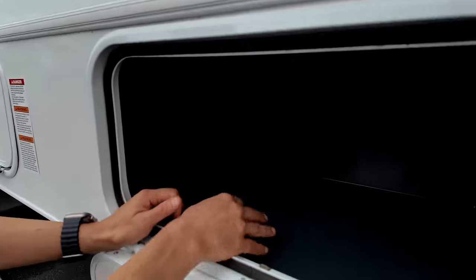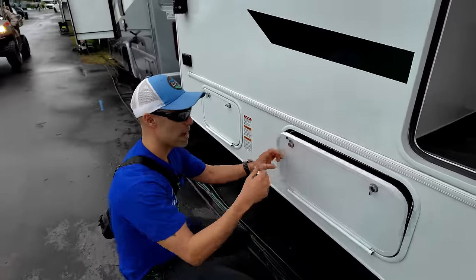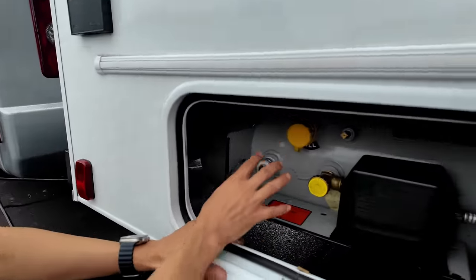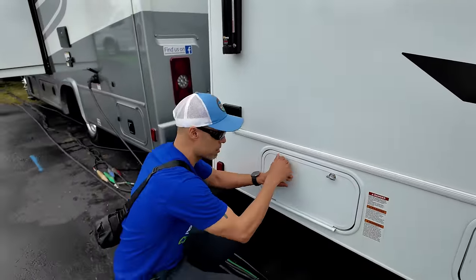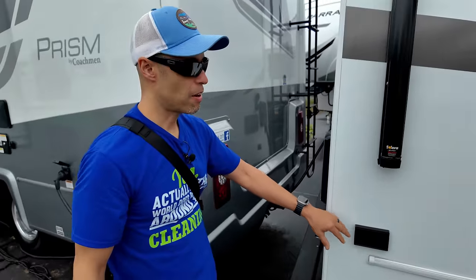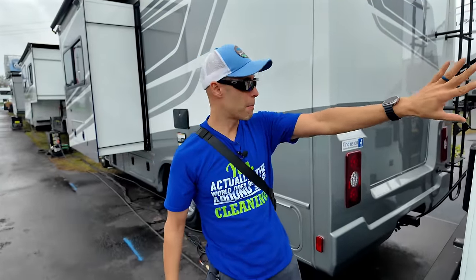The next access point is your propane tank. On the passenger side alone, you have six GFI-protected outlets — two, four, six total.